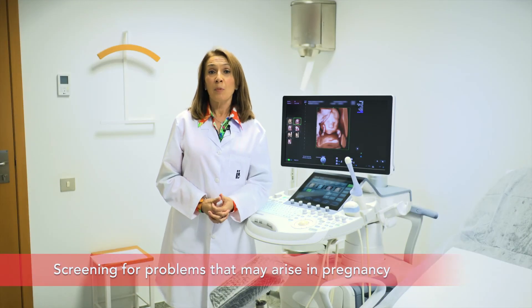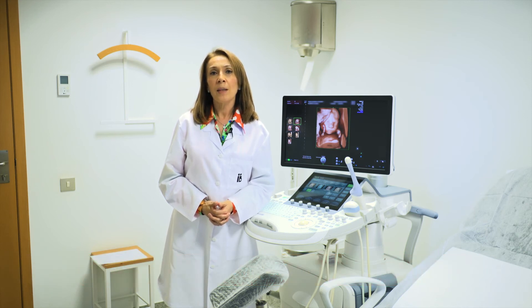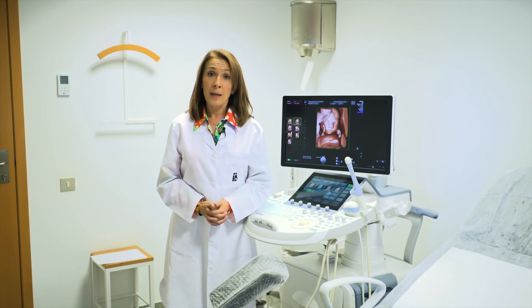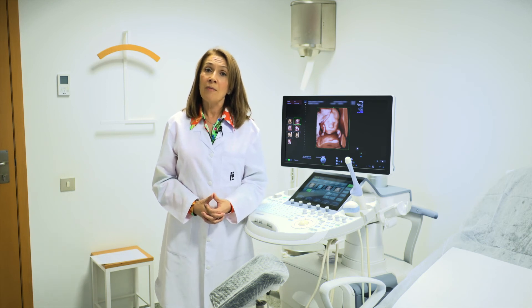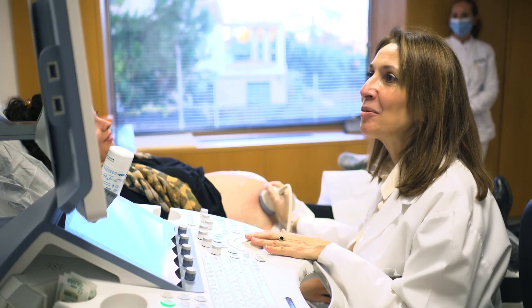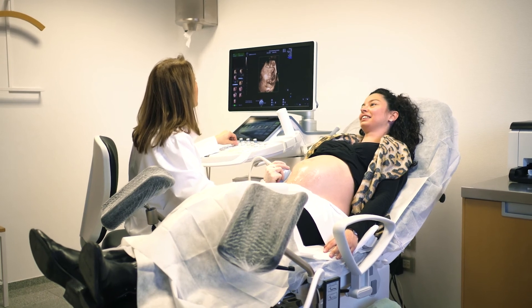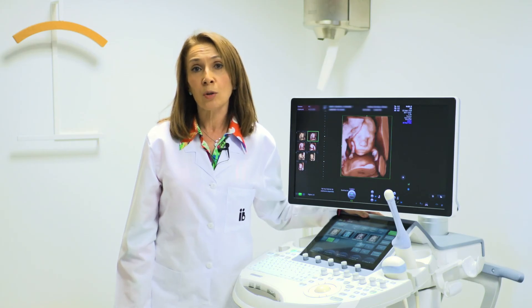We currently use morphological ultrasound to screen for two potential serious pathologies that can occur in the second half of pregnancy: preeclampsia and premature birth. Preeclampsia is a disease that causes, among other symptoms, an increase in maternal blood pressure. By measuring the blood flow through the uterine artery, we can select the group of pregnant women most at risk, which allows us to monitor them closely. For preterm birth screening, we measure the length of the cervix with vaginal ultrasound. If the cervix is shortened, we have treatments that can prevent the onset of preterm labour.